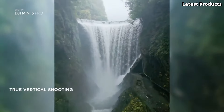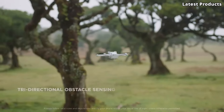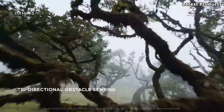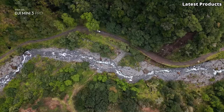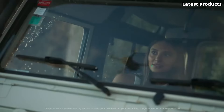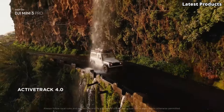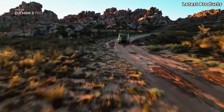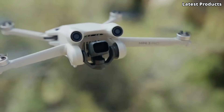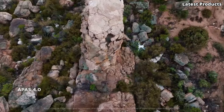But the Mini 3 Pro isn't just about impressive imaging — it's also incredibly easy to fly. With features like GPS positioning, automatic takeoff and landing, and intelligent flight modes, it's perfect for both beginners and experienced pilots alike. Whether you're exploring new landscapes, capturing memorable moments, or simply enjoying the thrill of flight, the DJI Mini 3 Pro is your passport to limitless aerial adventures. Experience the freedom of flight and unleash your creativity with the DJI Mini 3 Pro.